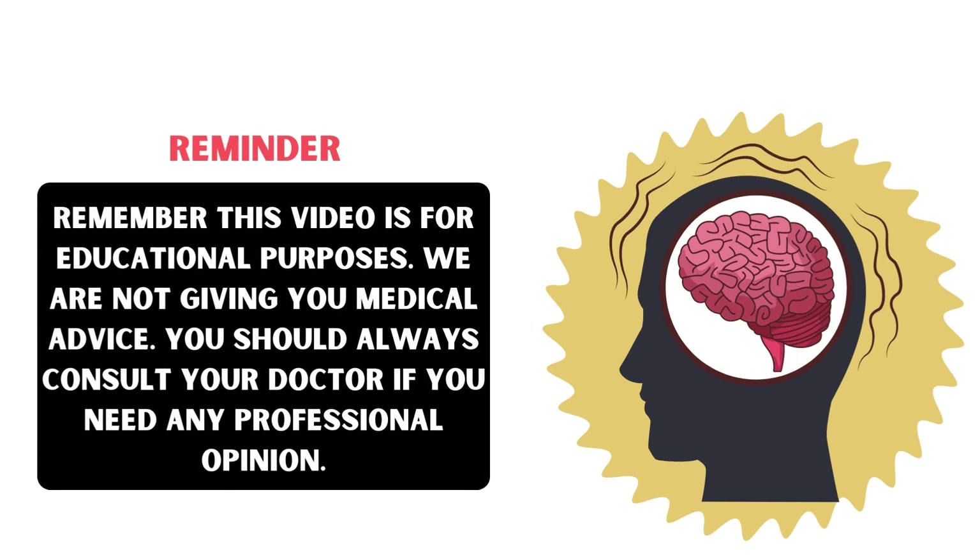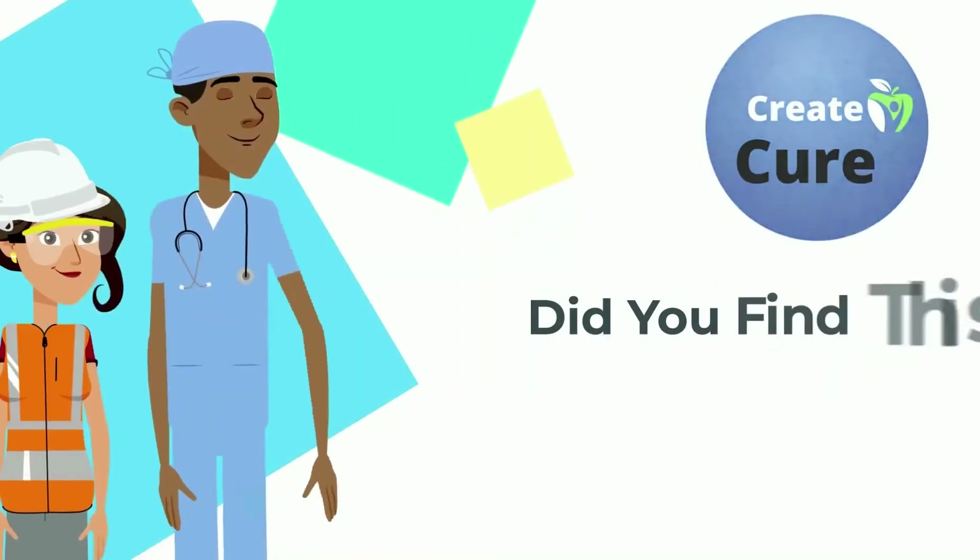Remember, this video is for educational purposes only. We are not giving you medical advice, and so you should always consult your doctor if you need any professional opinion.